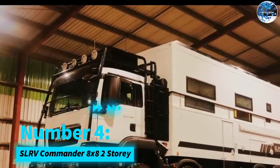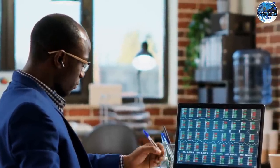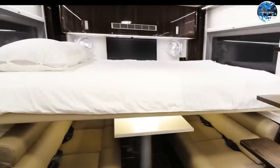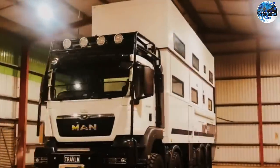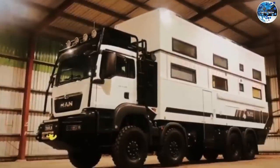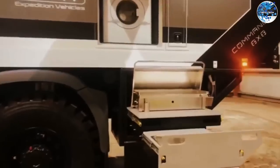Number 4: SLRV Commander 8x8 two-story. If you thought the off-road caravans were impressive, get ready to be blown away by the SLRV Commander 8x8 two-story model. With a staggering price tag of approximately $2 million, this colossal motorhome based on the MAN TGA will leave you speechless. The second floor features six double beds, while the first floor has a bedroom, living room, bathroom, and a fully-equipped kitchen. Thanks to the MAN TGA's all-wheel-drive capability, your journey will be smooth even on challenging terrains. Plus, the 1-meter garage at the rear allows you to carry all your adventure essentials. If you seek the pinnacle of luxury and functionality, the SLRV Commander 8x8 two-story is the answer to your dreams.